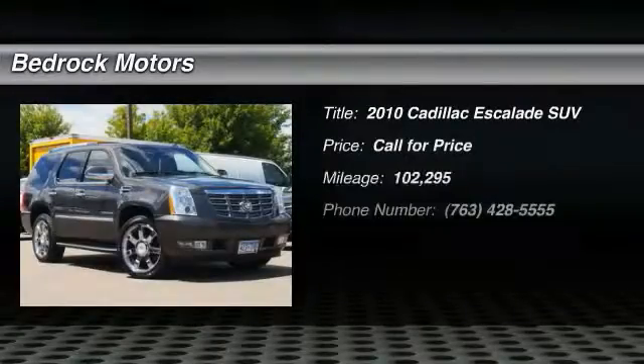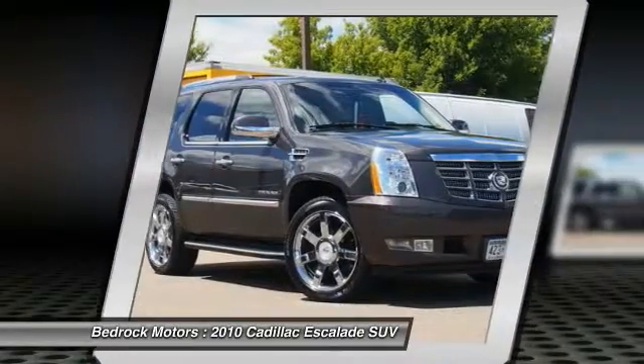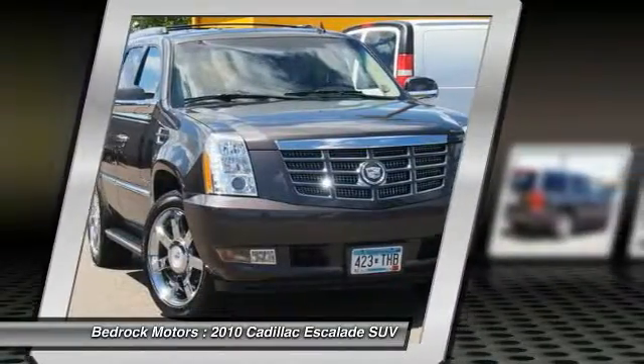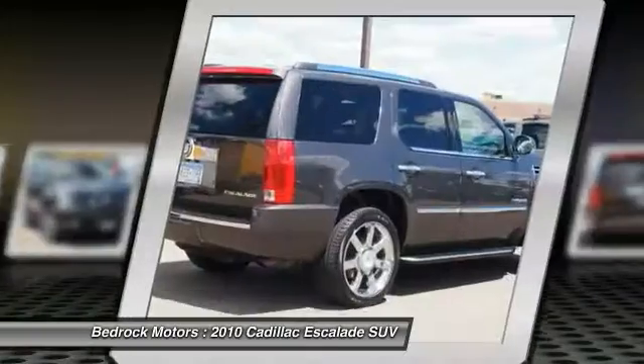The 2010 Escalade — a full-size luxury SUV. The Cadillac Escalade stands for A-list style. Thrilling yet effortless performance, combined with advanced luxury and technology that's on the leading edge of the industry, makes the Escalade an easy choice.